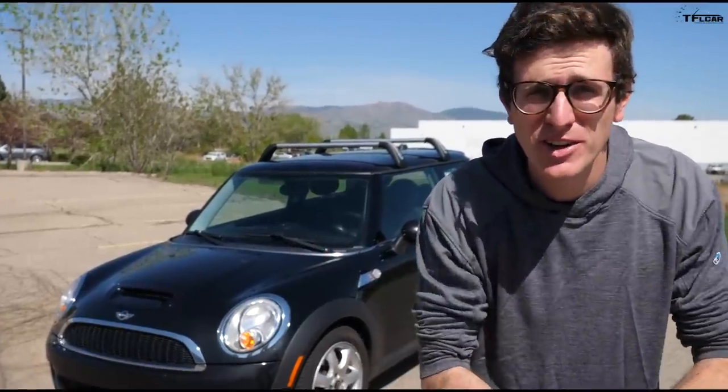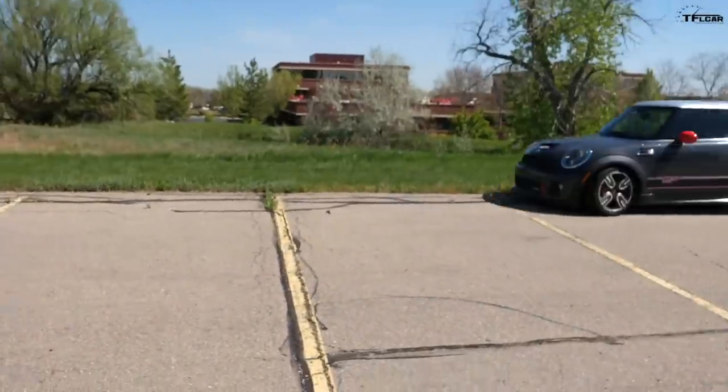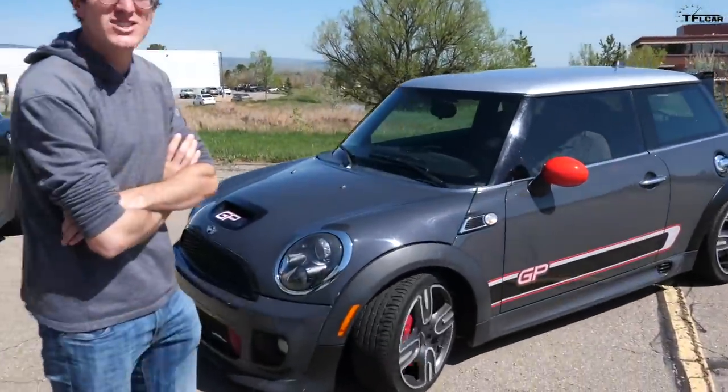Hey guys, really fun video for you today because we are starting a new series here at TFL: the mini budget fun series — a challenge to buy a mini for under $10,000. That's a GP, that's the highest performance mini they sold in 2013, and that was not under $10,000.